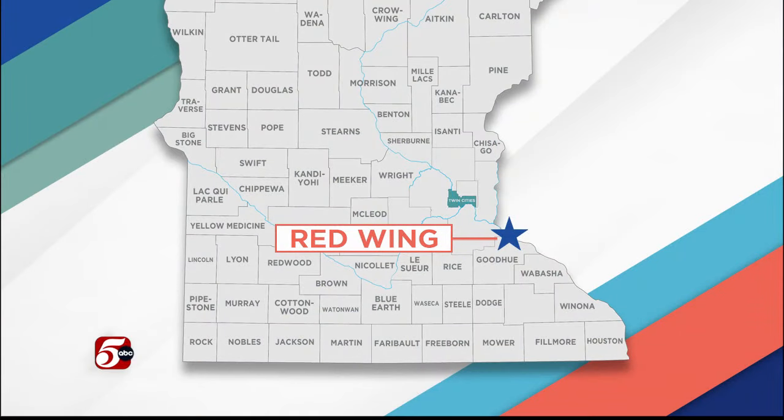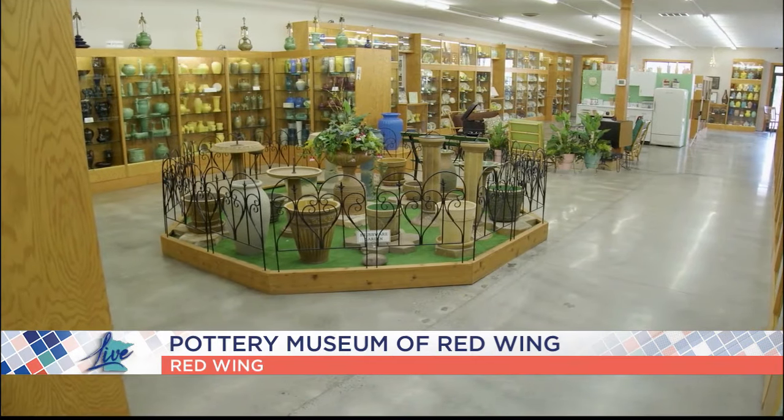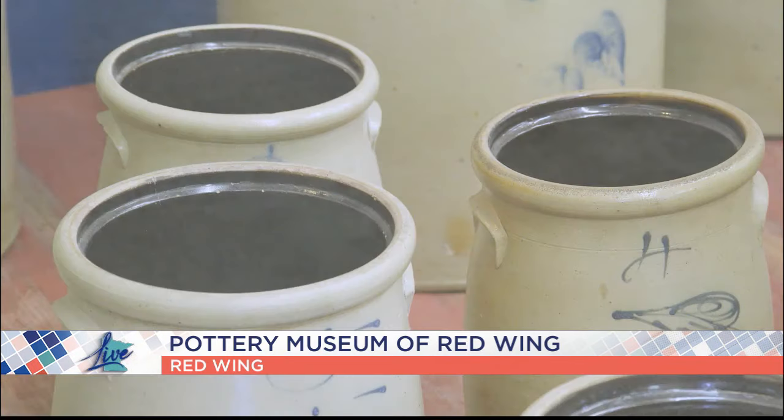It's time for our series Must See Museums, where we travel to museums big and small. Today we travel down the Mississippi River to the Pottery Museum of Red Wing. Since the year 2000, it has housed a large collection of items from the Red Wing Potteries Company, which changed its name several times over its 90-year history from 1877 to 1967. We sent Minnesota Live photo journalist Bill Mideke to the Pottery Museum of Red Wing to learn more.